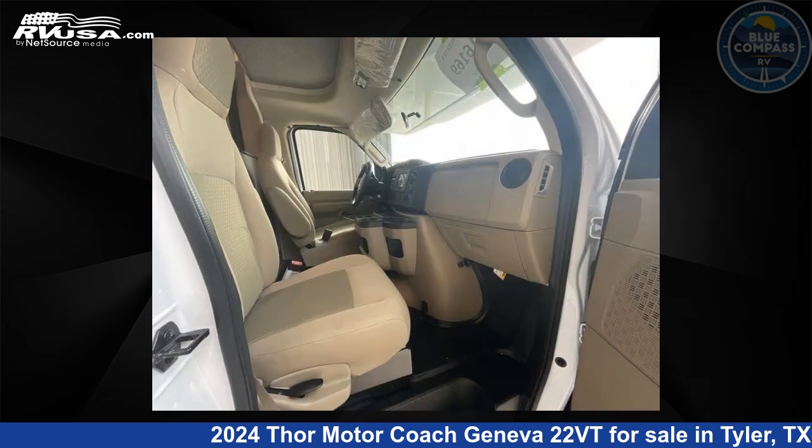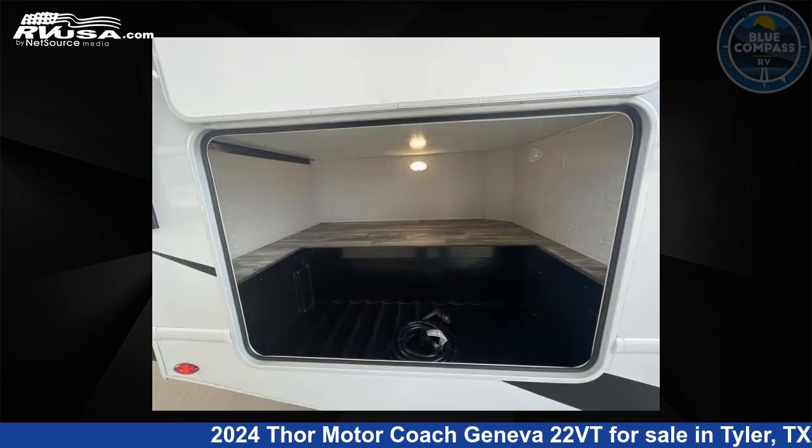This 2024 Thor Motor Coach Geneva 22VT is built on a Ford E-Series chassis.